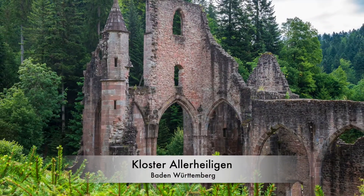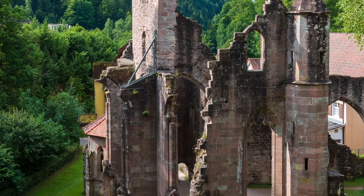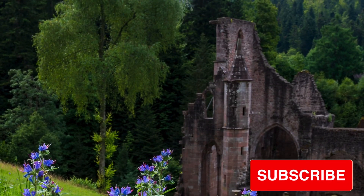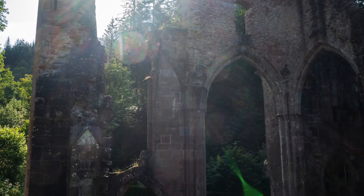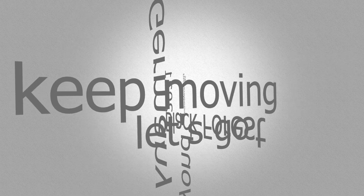The next day, we explore the ruins of Kloster aller Heiligen in Baden-Württemberg. Thank you for watching to the very end. Bye!